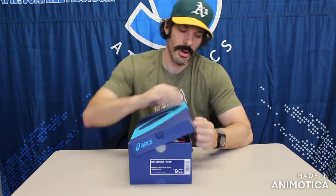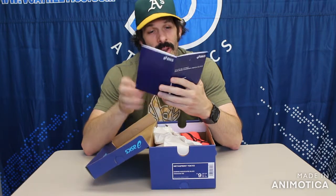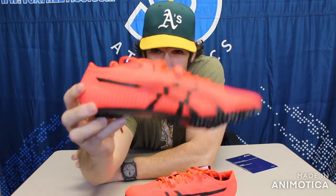Without further ado, one of the most interesting spikes I've ever seen — and you could call it a spike or you couldn't call it a spike — but it is from ASICS and it is the Tokyo Meta Sprint. This is the high-end sprint spike for ASICS, and what makes it interesting is that there are no pins in this shoe.